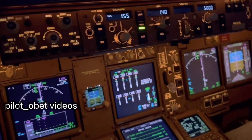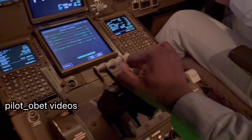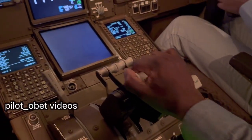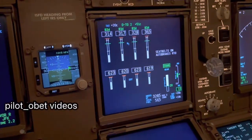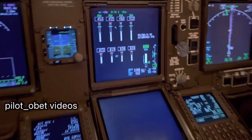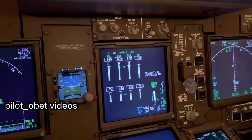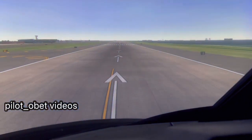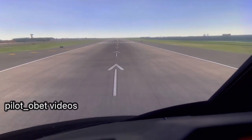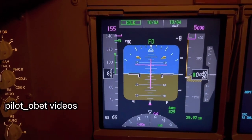Set thrust. Set thrust. Timing them up. Engines wind up. Stabilized. Toga. Thrust goes up. We're on our way. Speed's increasing. 80 knots — check.